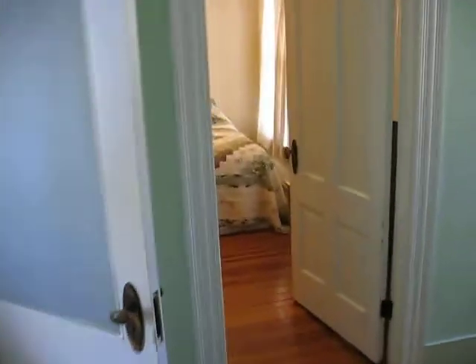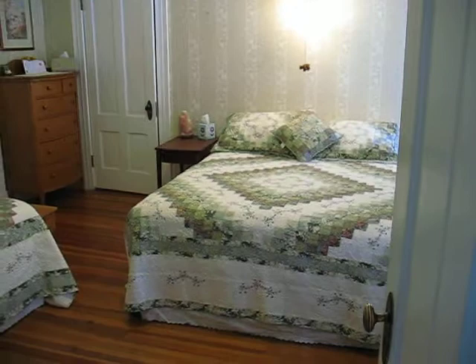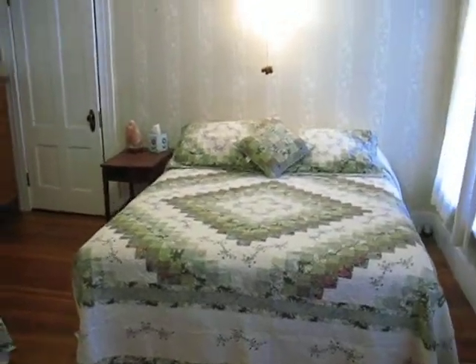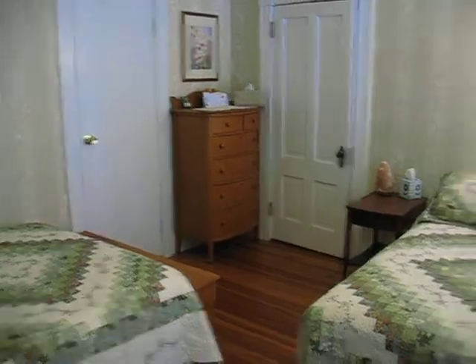Down the hall, we're going to room five, which is in here. Pretty, pretty room. This has a queen bed and a double bed, or a full bed. Bathroom behind that door there. And that's the quick tour — hope you come and stay with us.